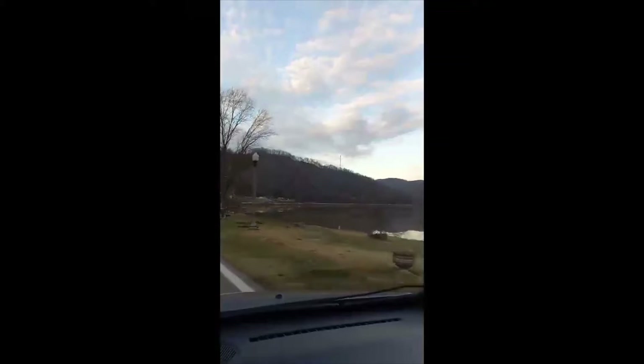Got a couple of churches coming up here on the left. Now looking straight ahead, you can see the river out here. It's a really nice, serene-looking river, right upriver from the falls where it gets a little rougher.